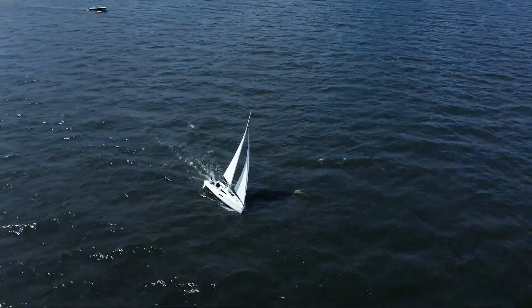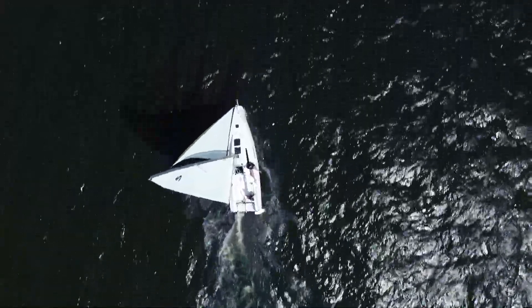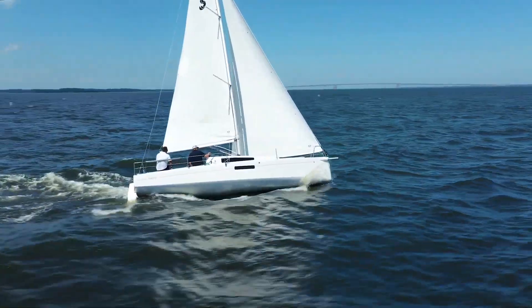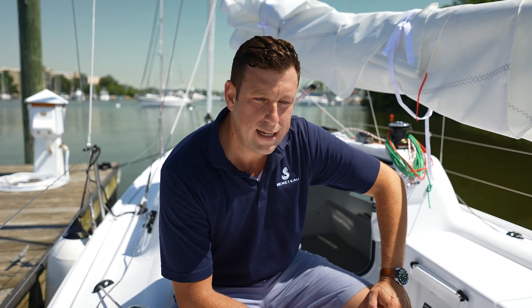The First Range is a hugely important part of the Beneteau heritage. For more than 40 years, the promise and the premise of the First Range has been to deliver performance sailing to every sailor, every area, and every budget. And this boat does more than deliver. We're going to spend a few minutes here today looking at some of the details that make it one of the finest sub-30-foot packages on the market today — a thrilling combination of versatility, value, and of course speed.